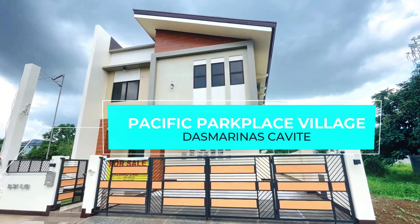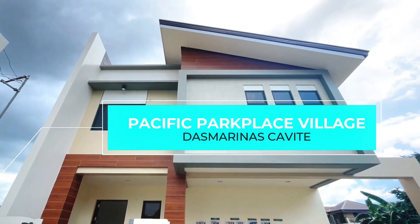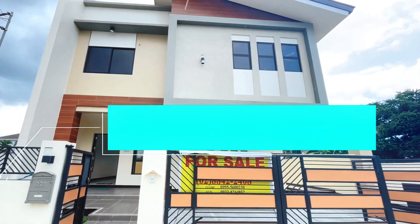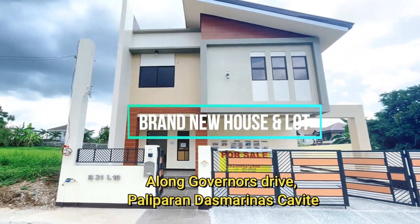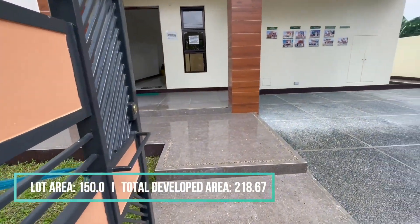Hello everyone, welcome to our video tour of a beautiful ready-for-occupancy house and lot in Pacific Park Place, Dasmariñas, Cavite, located along Governor's Drive in Barangay Palaparan, Dasmariñas City, Cavite. The lot area is 150 square meters.